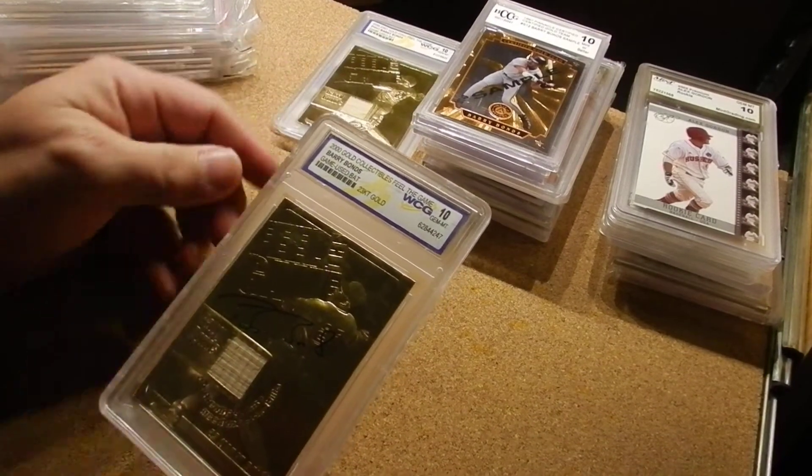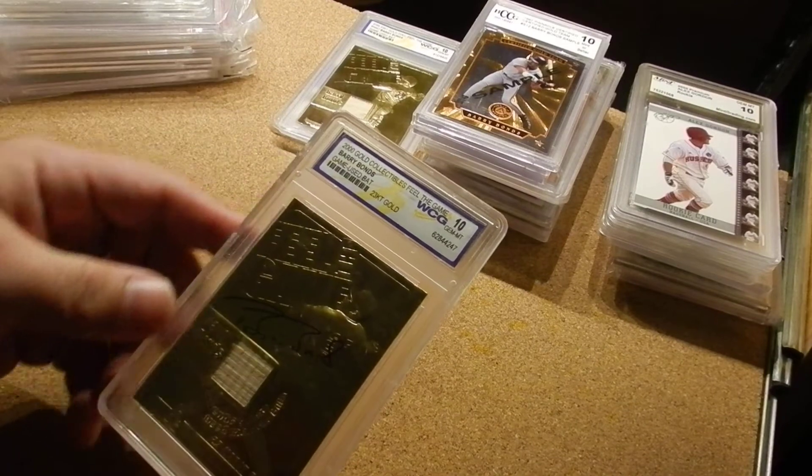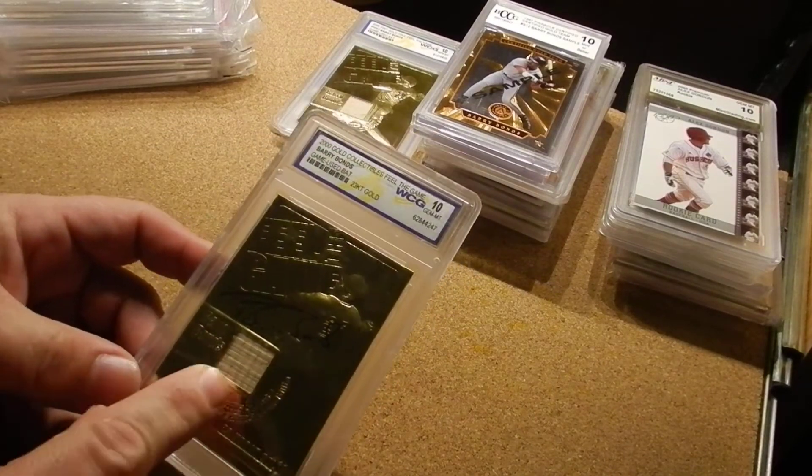That other one was a 2023 23-karat gold collectible. This one is a 2000 gold collectible, and there's a piece of bat in these too.